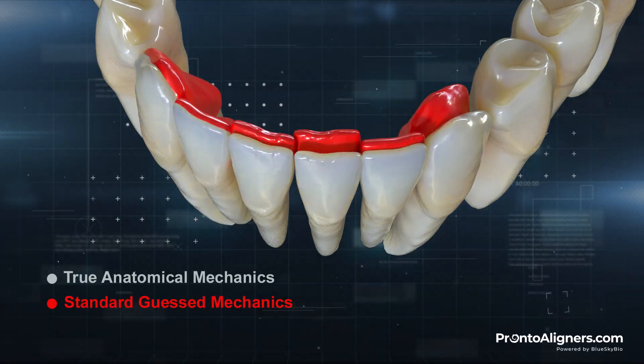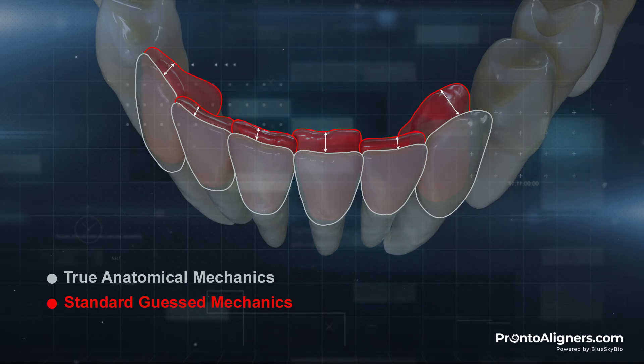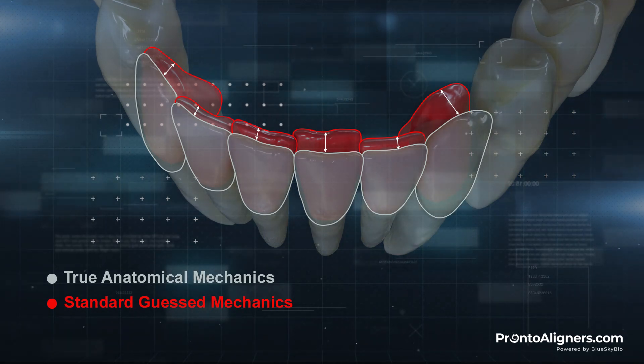It's easy to see the difference between BlueSkyBio's True Anatomic Mechanics tooth movement, represented in natural color, versus the standard guessing mechanics tooth movement, represented in red.